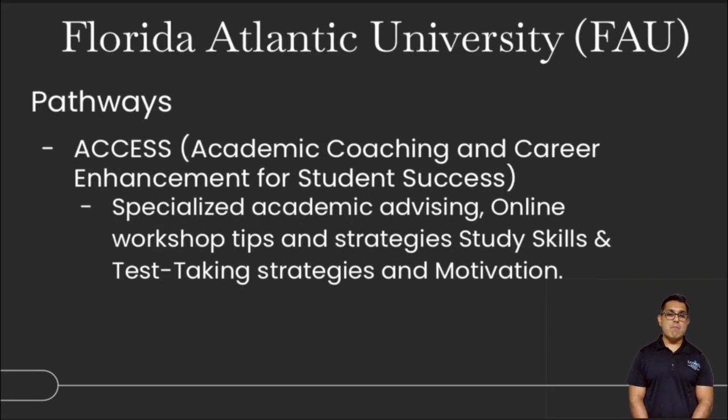FAU pathways include academic coaching and career enhancement for student success, covering testing skills, strategies, and motivation — another key pathway for students at FAU.